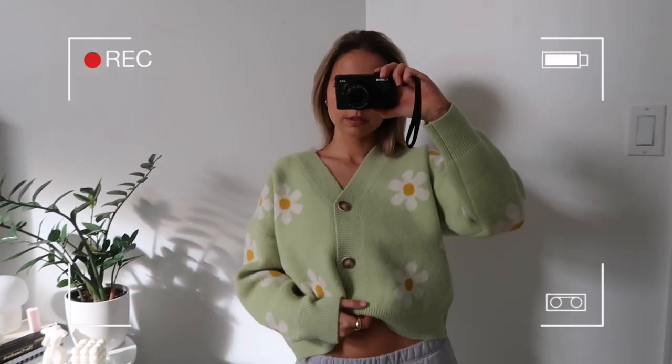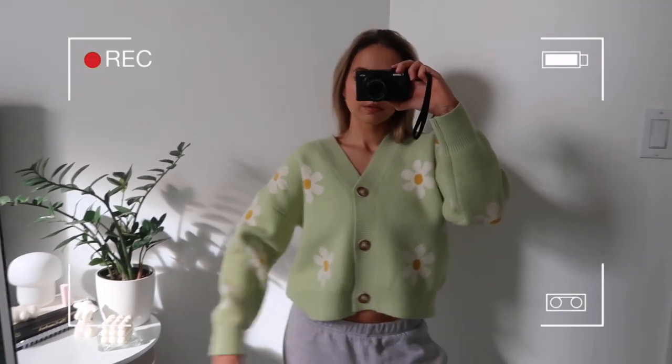First, we'll start with this cardigan that I'm wearing. I just posted it on my Instagram story and I'm already getting so many DMs asking where it's from. If you guys are on TikTok, you know all about the roaring 20s theory — basically, colors are going to be everything in spring and summer even more than they typically are. So I gravitated toward this — it's one of their new drops and it's literally the cutest cardigan I've ever seen. It's in this beautiful pastel green color and it has daisies all over it.